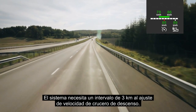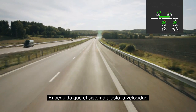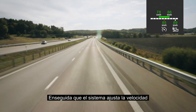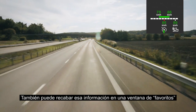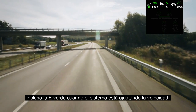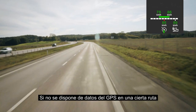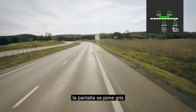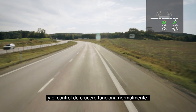The system needs a 3 km gap to the downhill setting. As soon as the system adjusts the speed, a green E will appear in the display. You can also get the information in a favourites window, including the green E when the system is adjusting the speed. If the GPS data is lost or unavailable on a certain route, the display will turn grey and the cruise control then functions in the normal way.